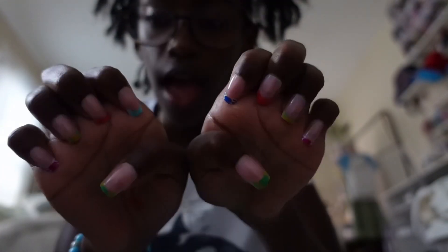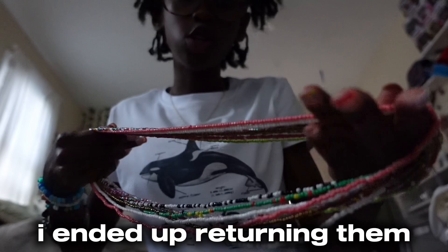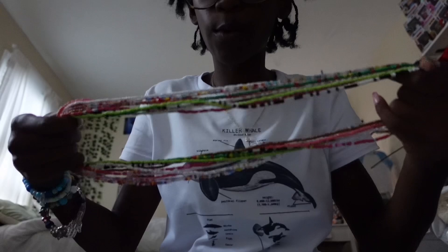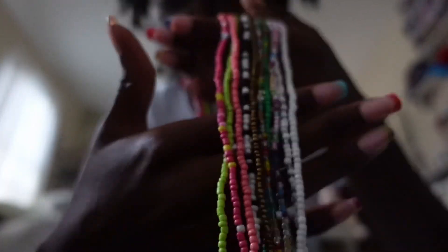The next thing I got is these nails — I just put them on literally five minutes ago. The next thing I got is a pack of waist beads. They're a little bit bigger, so I can't really wear them with jeans. I'd have to wear them with tighter pants, like a skirt or something. It came with all these colors.